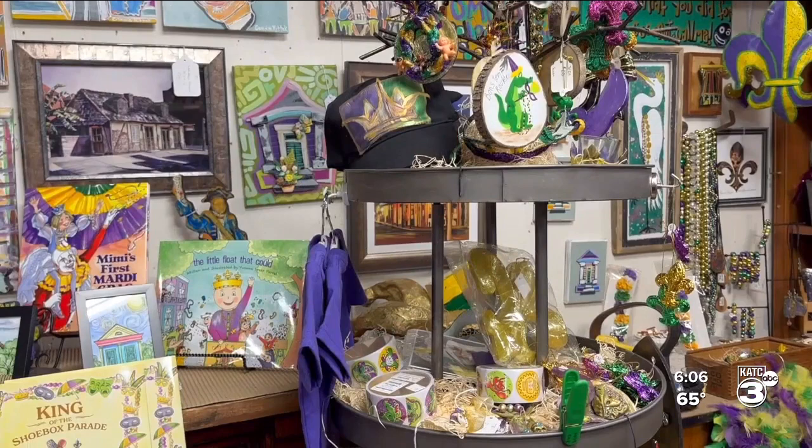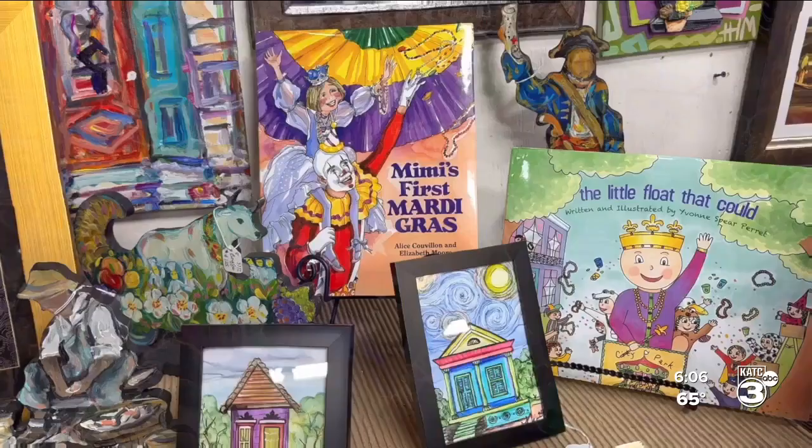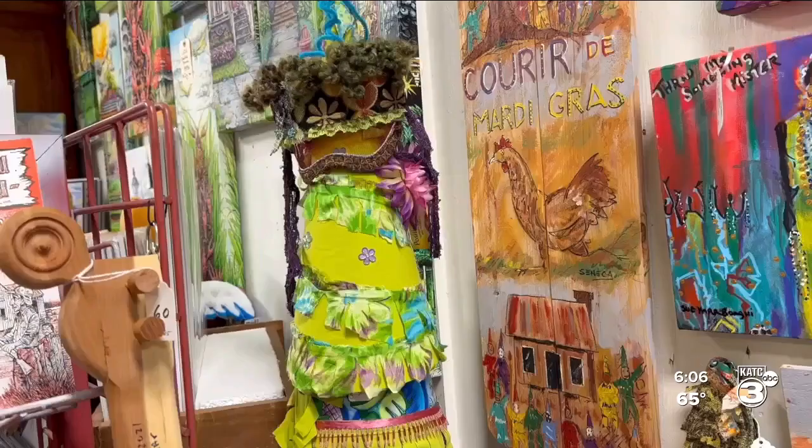Casanova says right after Christmas they start displaying Mardi Gras items. This Mardi Gras is quite early on the calendar this year, so we set it up a little bit earlier this year.